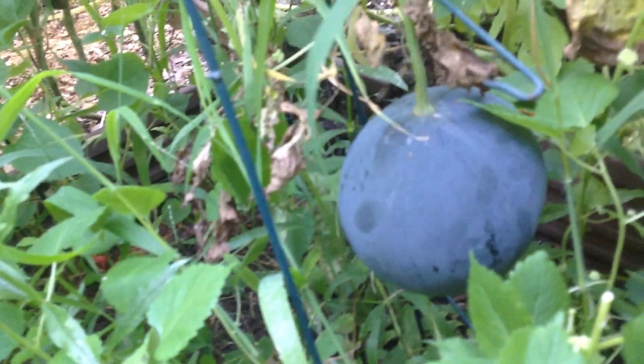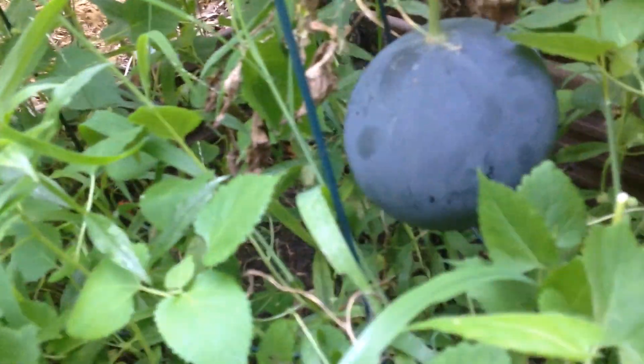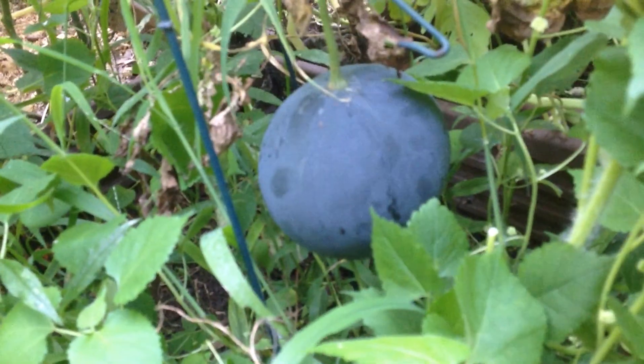And we think we got a hybrid of a pumpkin and a big beef tomato, because it doesn't have any ridges, but it's a pumpkin. It looks like a giant blueberry.